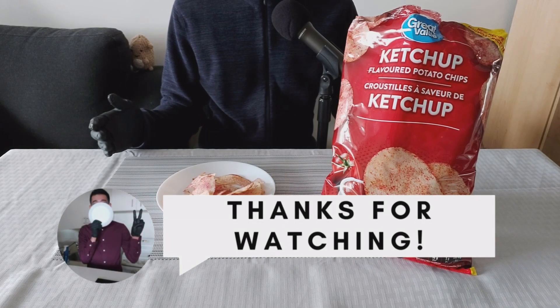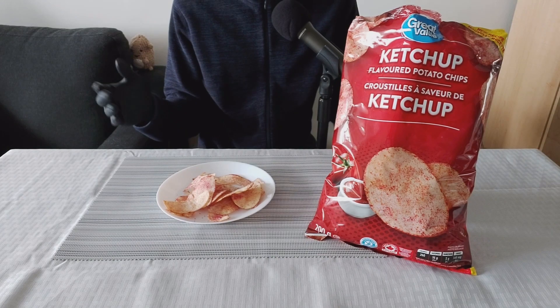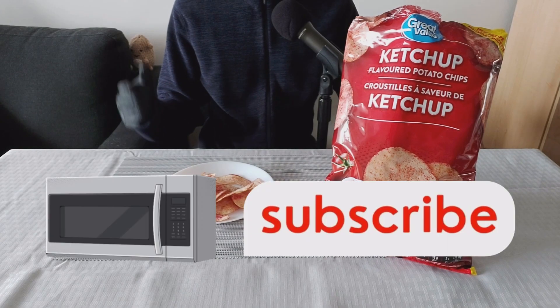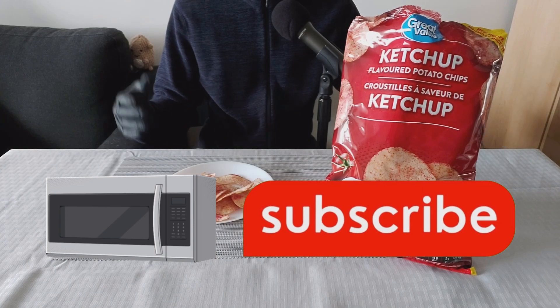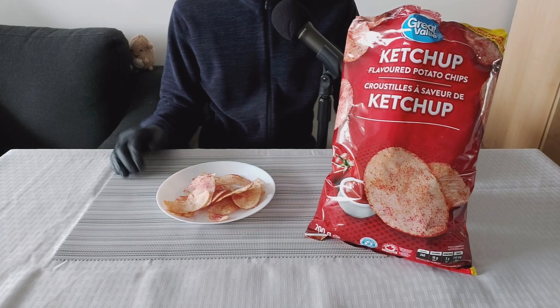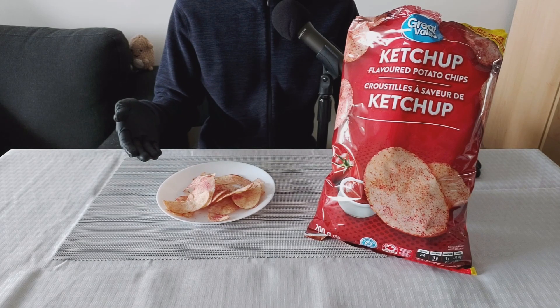Thank you so much for watching. If you enjoyed this video, feel free to take one second and hit that like button — I would really appreciate it. If you want to see more chip reviews and other grocery store food reviews, like microwave TV dinners, feel free to subscribe. If you do subscribe, I'll see you in the next video. Because as always, I am the Grocery Store Dude. Until next time, enjoy these foods — in moderation, of course.